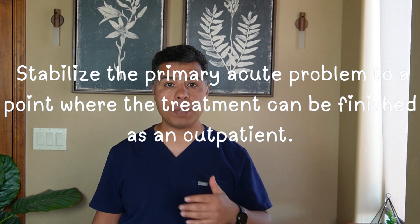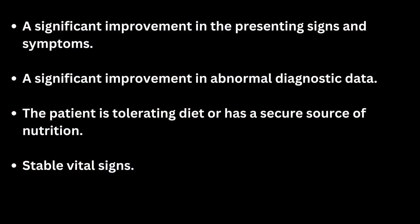The general goal of admission is to stabilize the primary acute problem to a point where treatment can be finished as an outpatient. More specifically, treatment goals mean: a significant improvement in presenting signs and/or symptoms — improvement, not complete resolution — a significant improvement in abnormal diagnostic data, the patient tolerating diet or having a secure source of nutrition, and stable vital signs on the day of discharge.